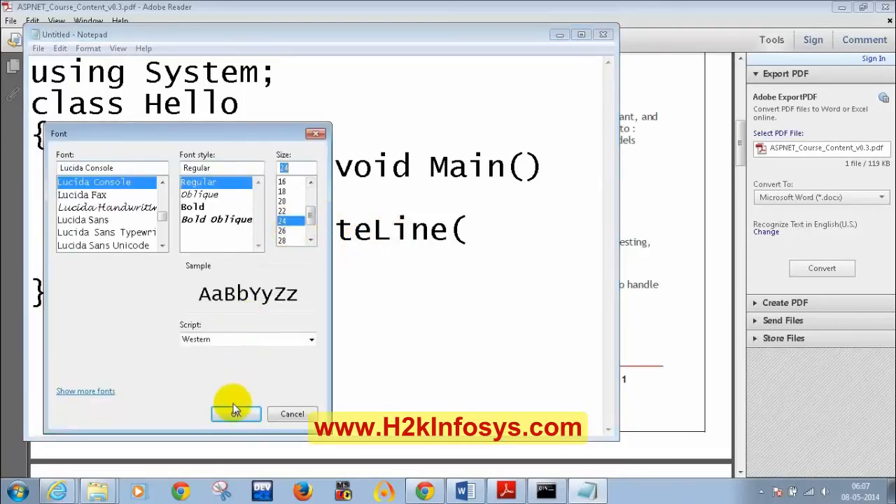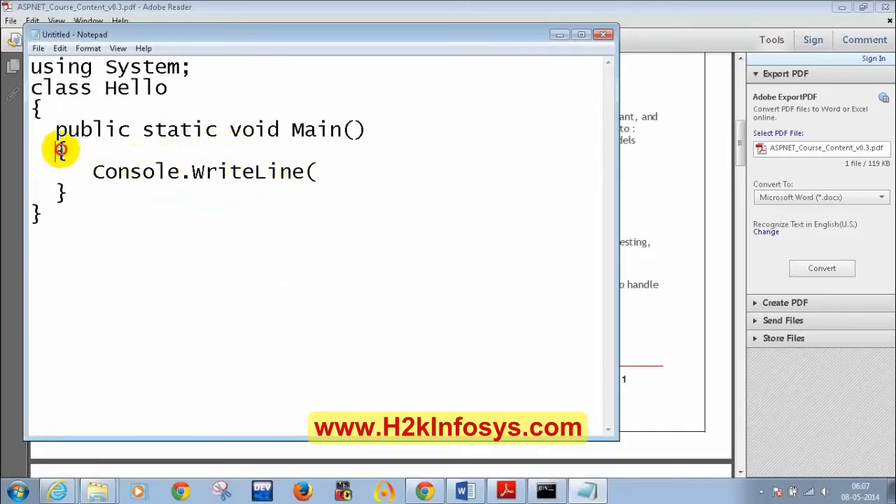The flower bracket key is adjacent to the letter P on the keyboard. I am writing console.writeline with a bracket and inside it: hello world. For those who know C language — how many of you know C programming? I got a couple of responses. Even if you don't know programming, that's fine — let's try to recollect and then compare C with C Sharp.